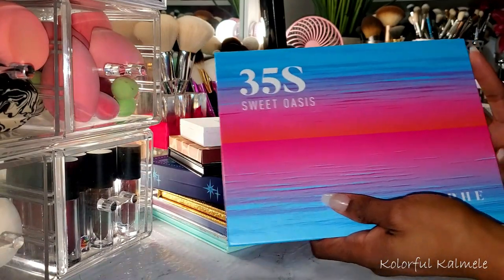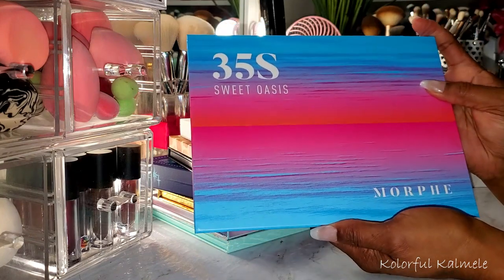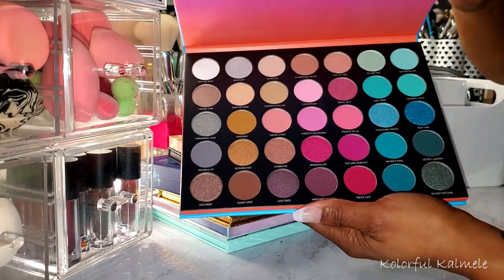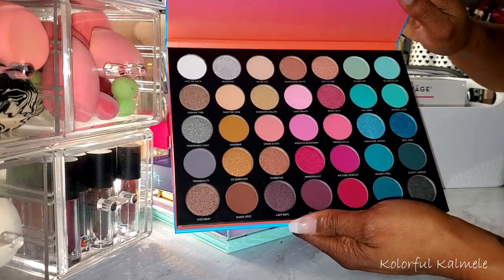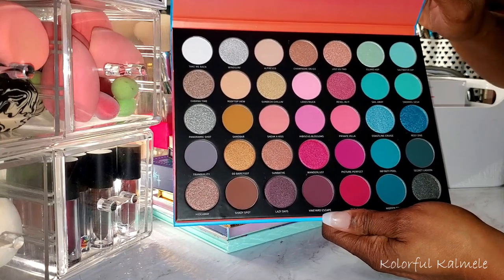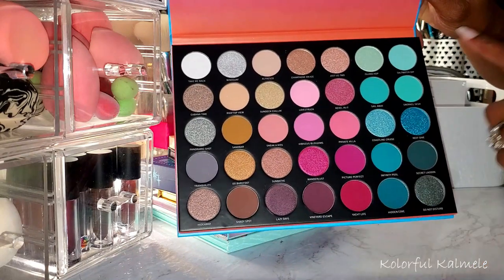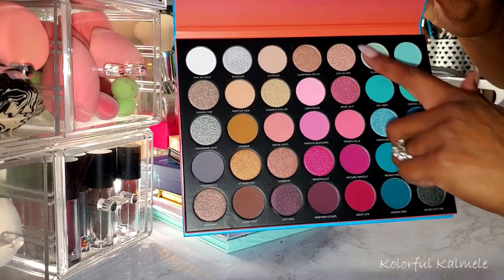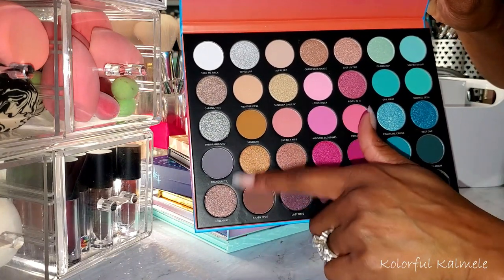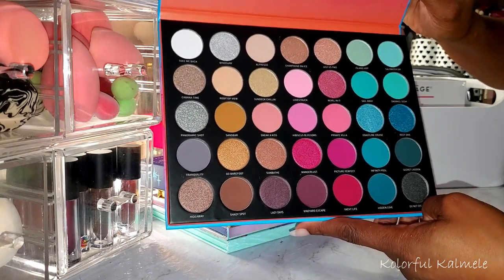This is the Morphe 35S Sweet Oasis palette. As soon as I saw it I was like, oh my gosh, that color story is gorgeous. I immediately tried to create it with my singles and had a lot of fun. This whole turquoise thing with the beautiful pinks is kind of a thing right now, and I'm also seeing more grays in different palettes. I love, love, love it — it's something I can definitely be really creative with.